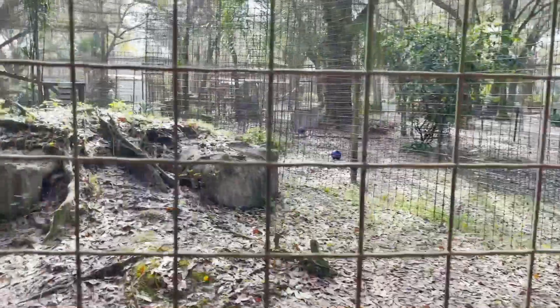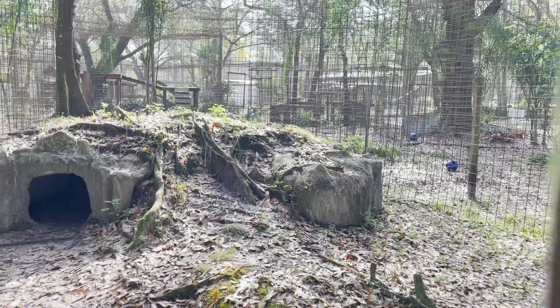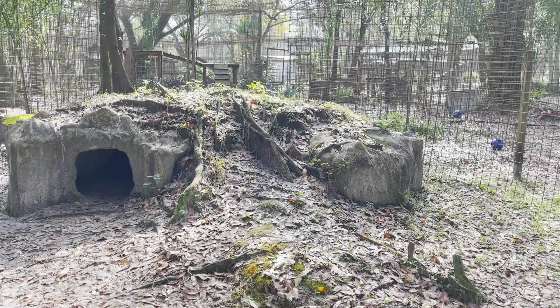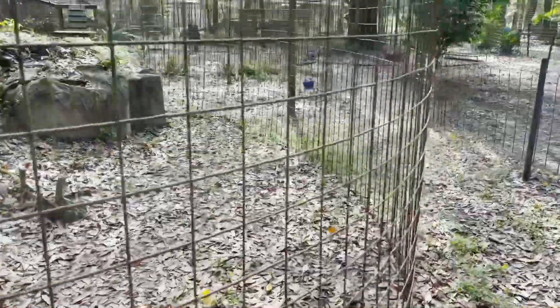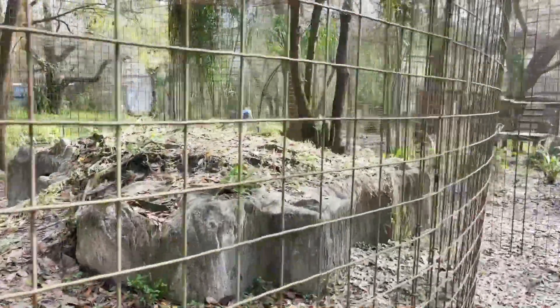Hopefully these home tours help people understand that if you only see one small shot in a video or photo of the cats, you may not understand how much space they actually have. But once I've walked around and shown you all of their various toys and permanent enrichment like dens and platforms, it gives a much fuller picture.